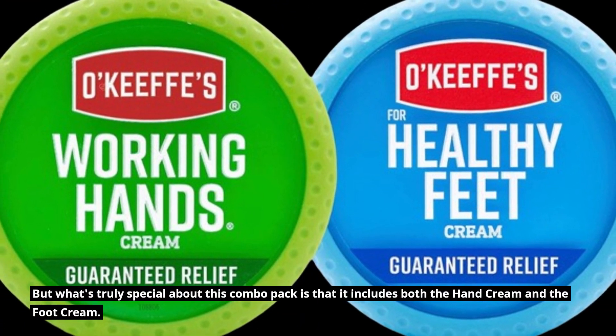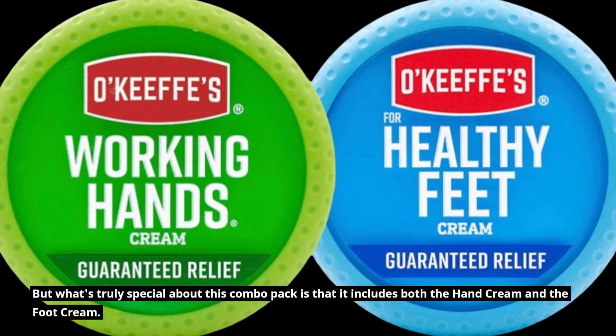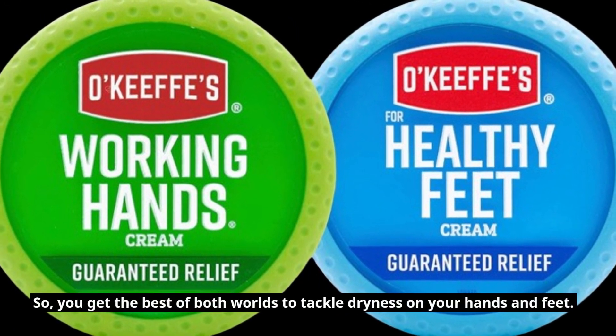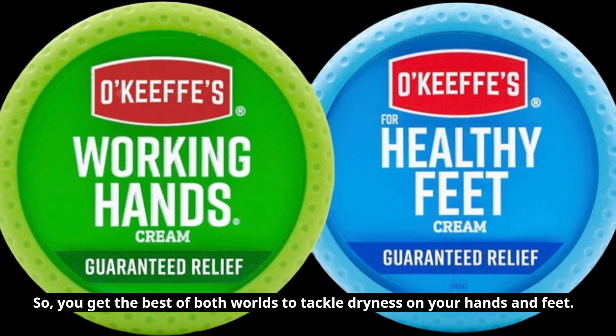What's truly special about this combo pack is that it includes both the hand cream and the foot cream, so you get the best of both worlds to tackle dryness on your hands and feet.